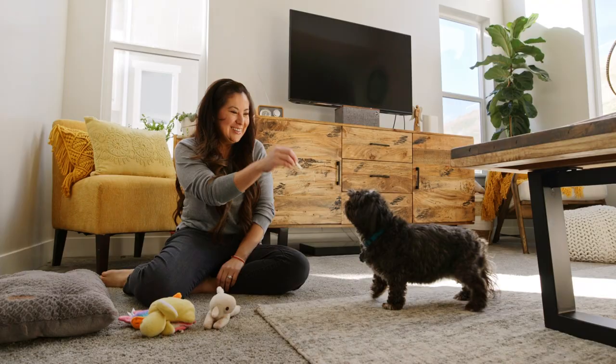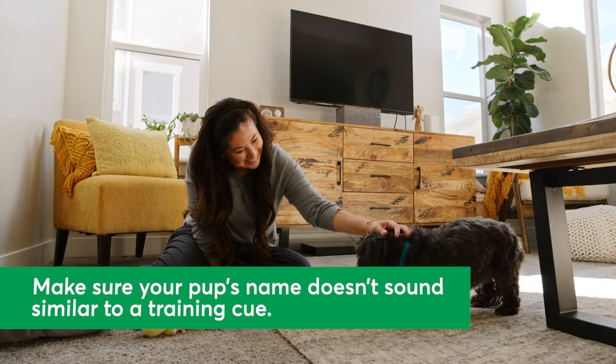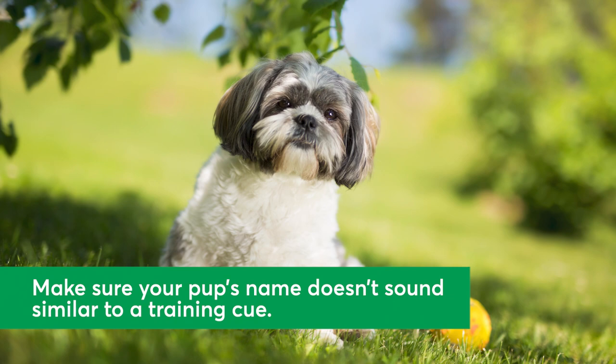Tip 2: Think about training. What does dog training have to do with your puppy's new name? When you're teaching your new dog to respond to commands like sit, stay, or come, you want to be sure their name isn't a source of confusion. In other words, avoid puppy names that sound like a common dog training cue, such as Bit, which could easily be misheard as Sit.